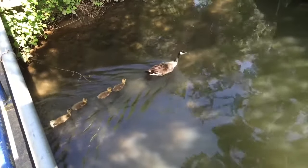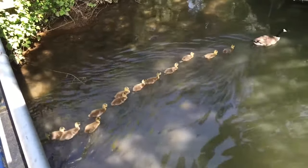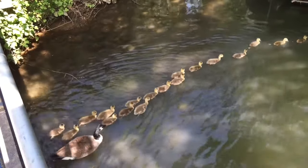Sometimes, when several pairs nest close to one another, they may accidentally adopt the young of other geese, resulting in one pair looking after far more goslings than they have produced.